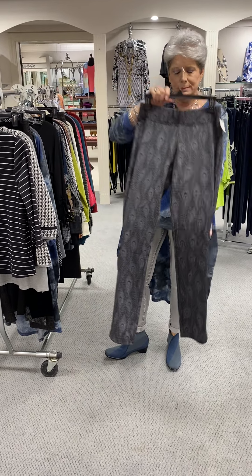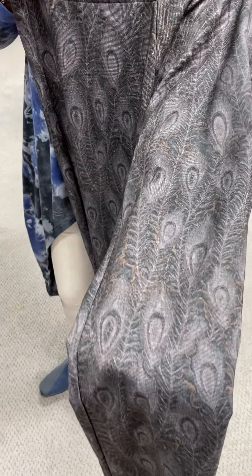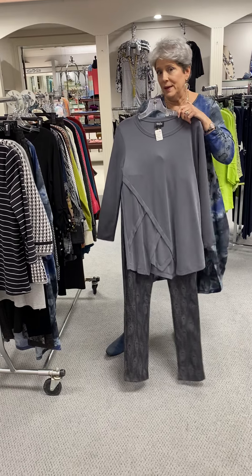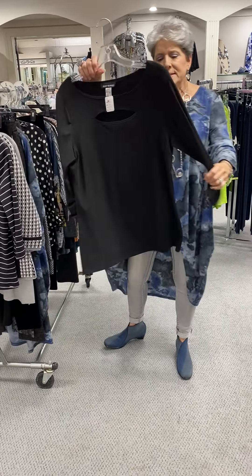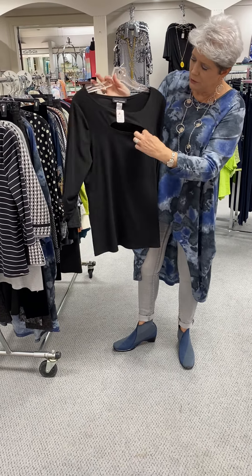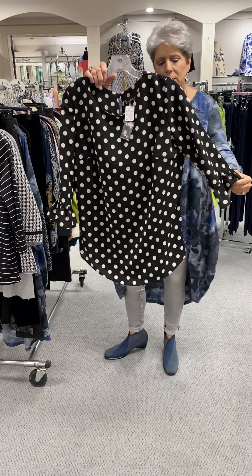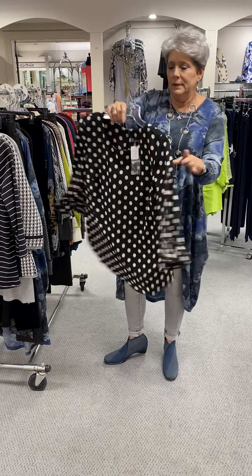Here is a peacock feather print in grays and natural, size 6 at $72. Here again, it would have looked good with that top that I showed you in the medium. Here's a basic transition knit in an ITY fabric from Softworks — it's just got a little bit of detail going on at the neck. This is a medium, original price was $72. Here's a cute polka dot blouse with three-quarter sleeves — great for spring.